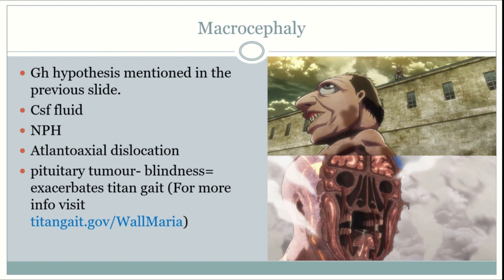Now let's move on to the Titan's macrocephaly. The macrocephaly may be due to the growth hormone hypothesis mentioned previously. Since the brain is expanding, CSF may rapidly be produced in excess, leading to normal pressure hydrocephalus, which is associated with the triad of wacky, wobbly, and wet — standing for dementia, gait disturbance, and urinary incontinence.